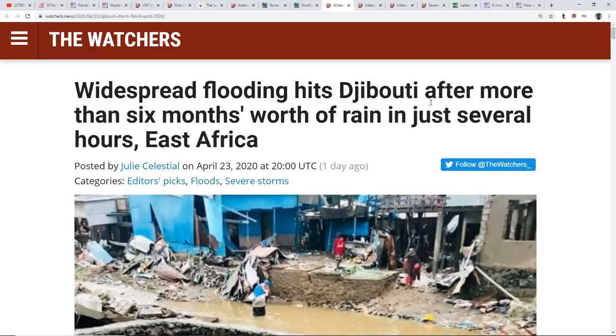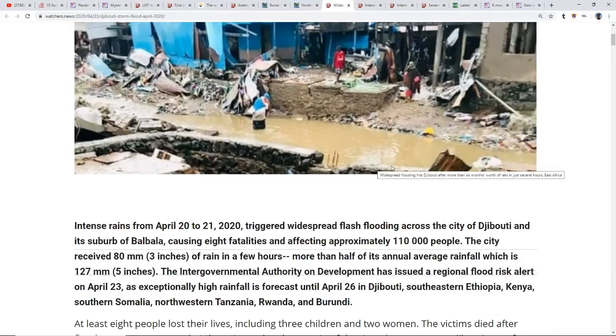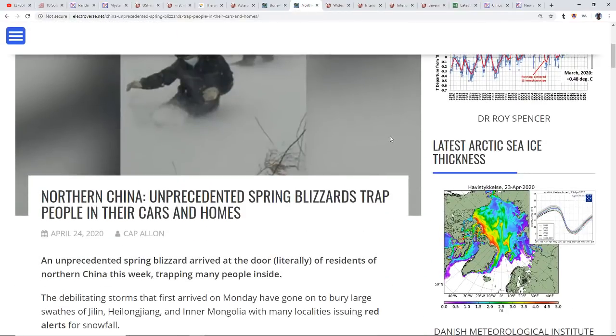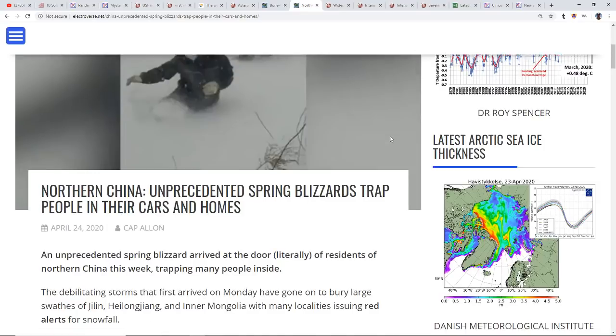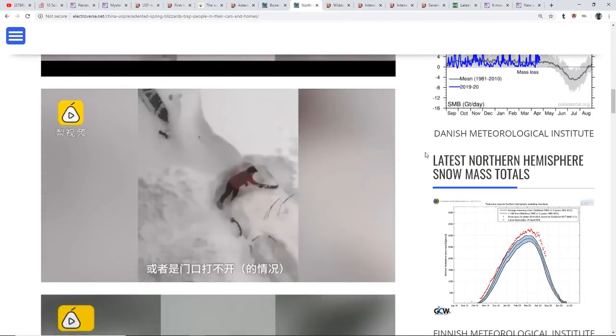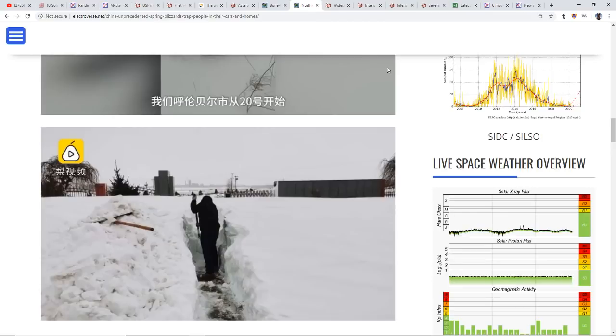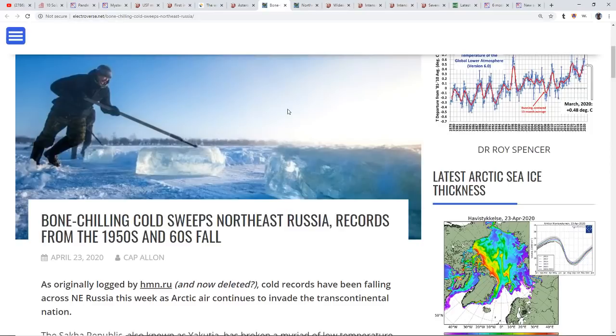Widespread flooding hit Djibouti after more than six months' worth of rain in just several hours. Northern China is seeing unprecedented spring blizzards trapping people in their cars and homes. They say 85 degrees wipes out the plague that is upon our land — I wonder what level of cold would make it ineffective, or perhaps just being out in the middle of nowhere is the best bet. Bone-chilling cold is sweeping northern Russia with records from the 50s and 60s falling.